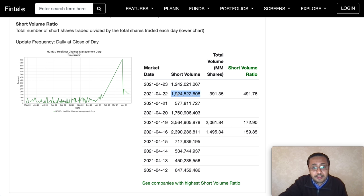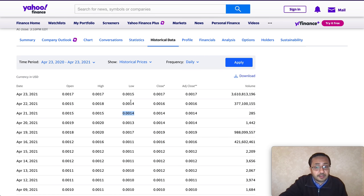On April 22nd the short volume was close to 2 billion, and today it was 1.2 billion. On the 22nd, when the overall trading volume was relatively low, the short volume ratio was around 500, which is very high. Despite this, HCMC made newer higher lows — from 0.0013 it went up to 0.0018, closed at 0.0016. Today it made another higher low at 0.0015 and closed at 0.0017.